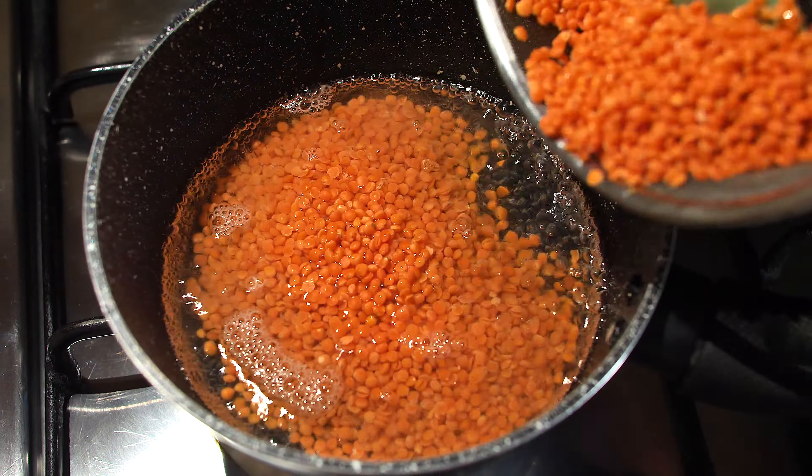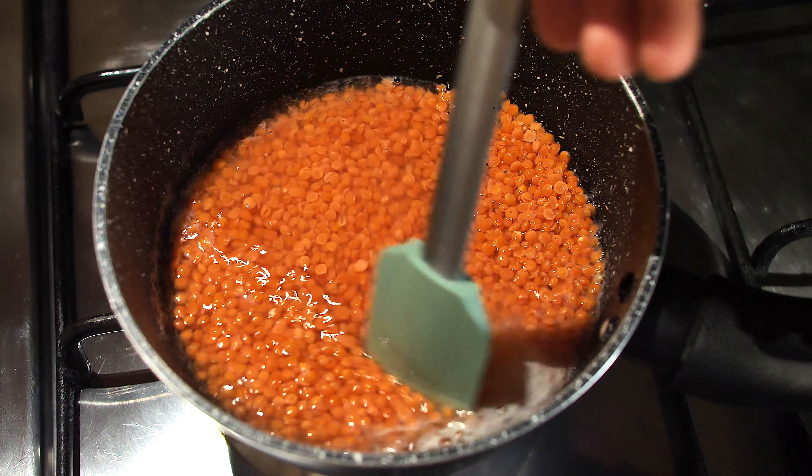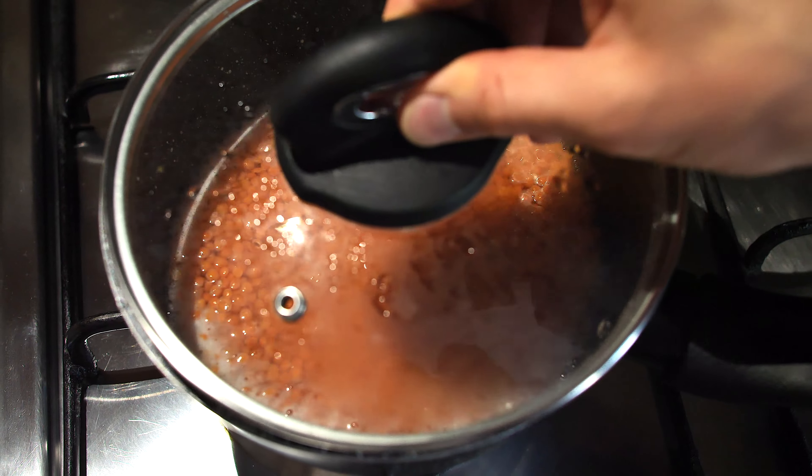Boil one and a half cups of water, then add the lentils. Cook covered for only 5 minutes.